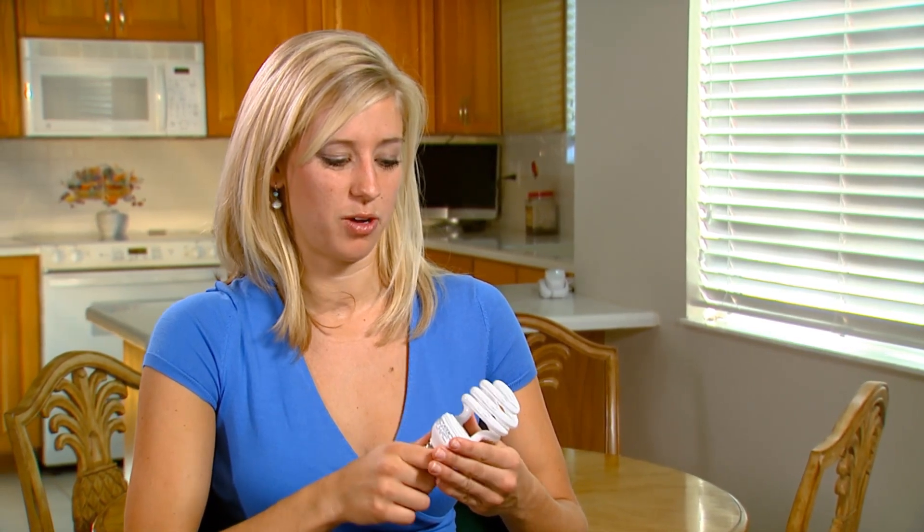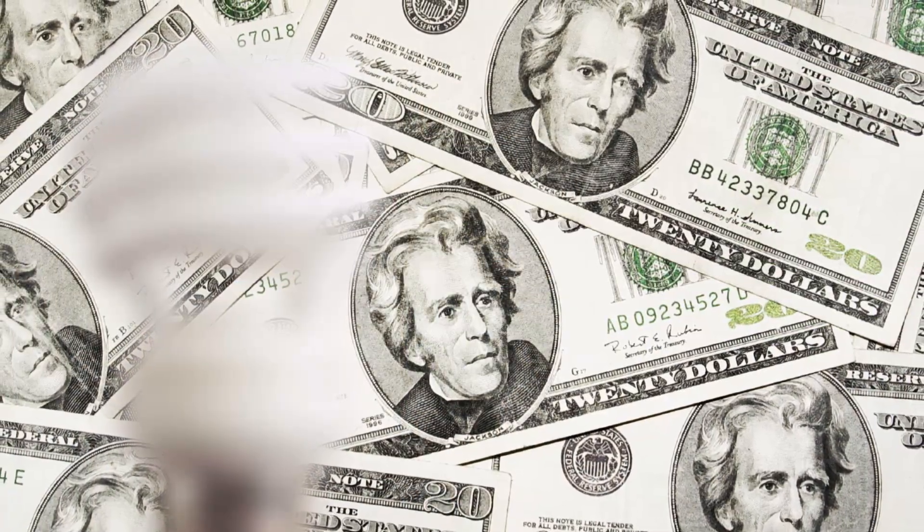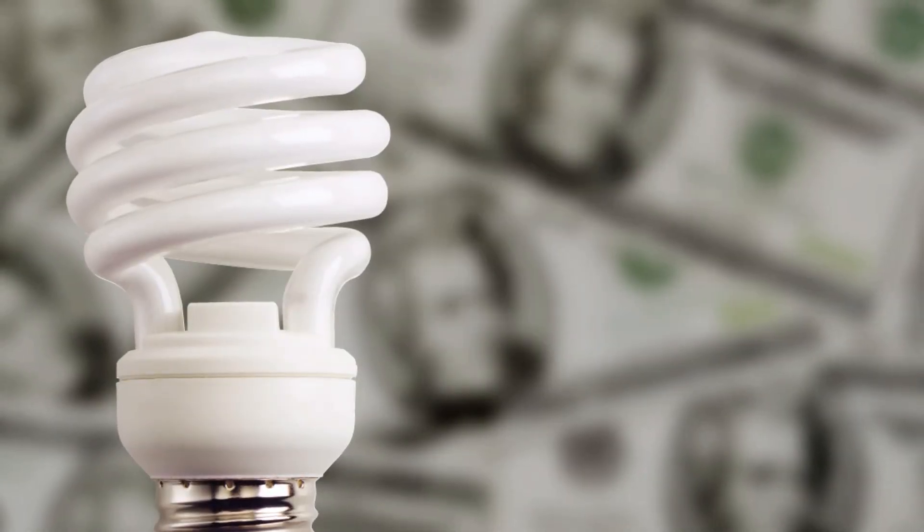I think the environment is the only thing we have in this world that's only going to continue getting worse. So the less we affect it, the less we pollute it, the better. Using these light bulbs is a great way to do that. You'll not only save a little green each month, you'll help the world be greener.